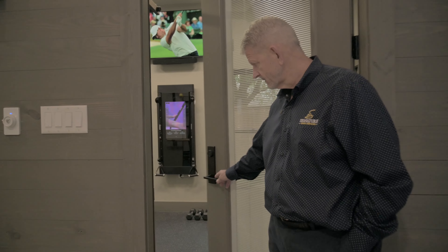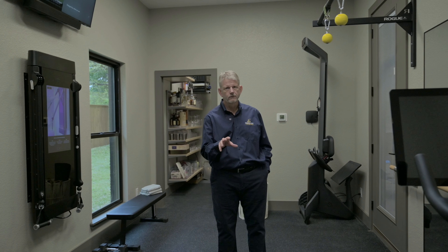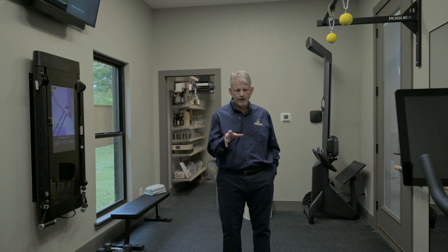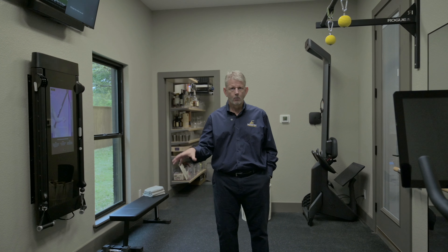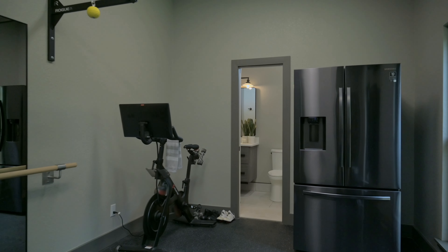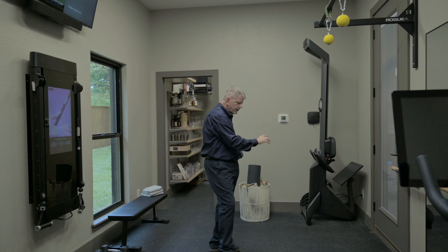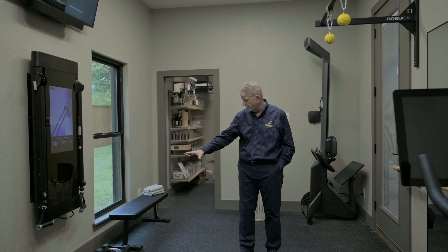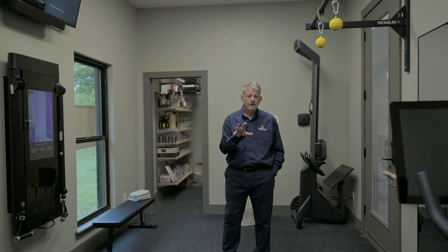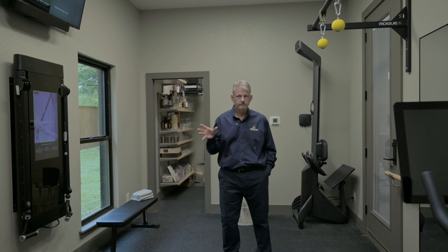Now let's take a look at the home gym that we added to this pool house. One of the other things the homeowners wanted integrated was a home gym, and we were able to do that with a really good design. This room is strictly dedicated to home workout. We put in a Peloton and some automated workout equipment, including a Peloton rowing machine. We have a rubberized floor where aerobics and floor work can be done, and areas for bench work and barbells. After the weight room was put in, we had a little more space and wanted to give the homeowners something special.